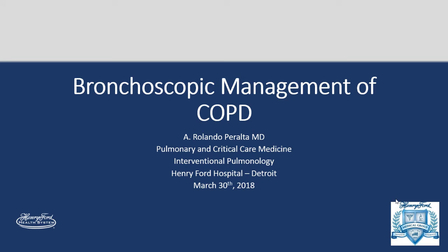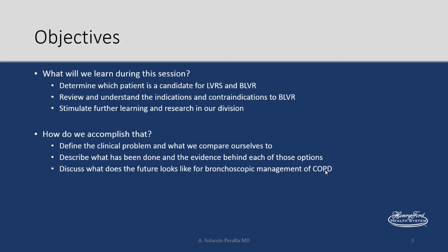Hello everybody, I'm Rolando, one of the new IEP staff here, joining in September for those who haven't met me. I'm going to be talking about bronchoscopic management of COPD. I'm going to try to go a little bit faster since we're running behind, so no disclosures.